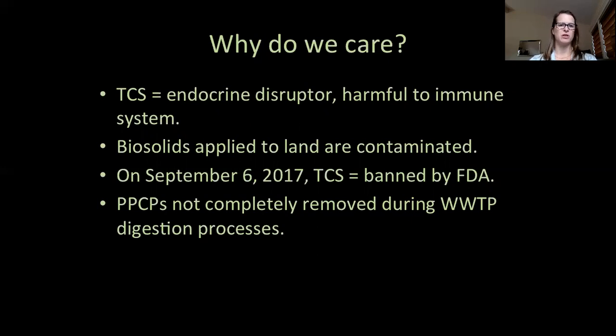These products are not required to have FDA approval before being marketed and sold. Researchers have determined that there is no way to remove all personal care products and pharmaceuticals with the current wastewater treatment processes, even with additional treatments like filters, ozonation, UV, or chemical additions. And since triclosan is hydrophobic, it settles in with the biosolids.